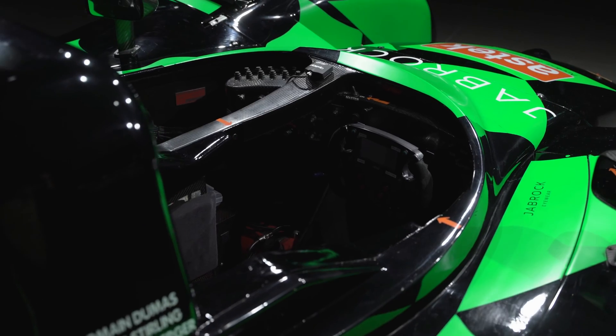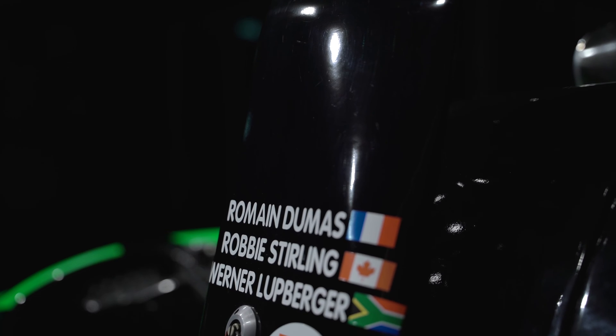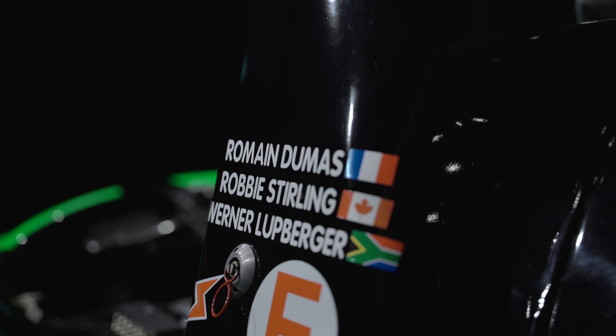The new Nassamax DM139 is the only LMP1 car to meet all the new specifications being introduced by organisers, the ACO.